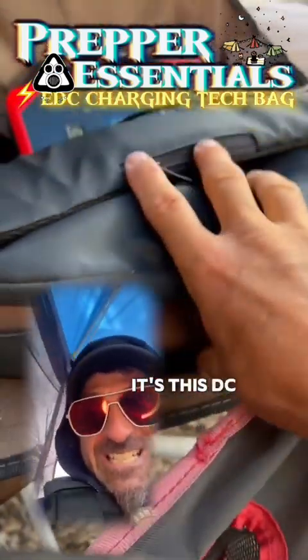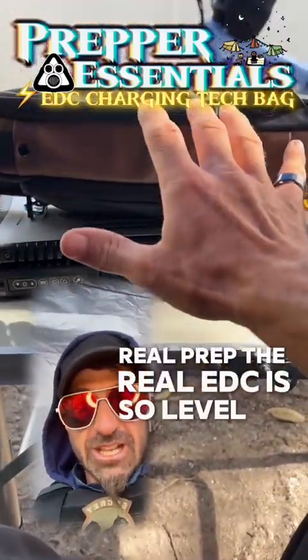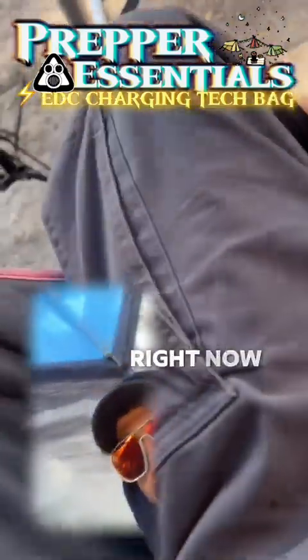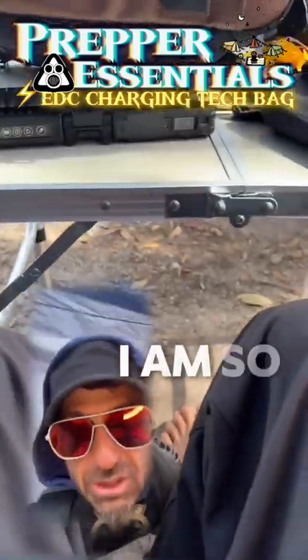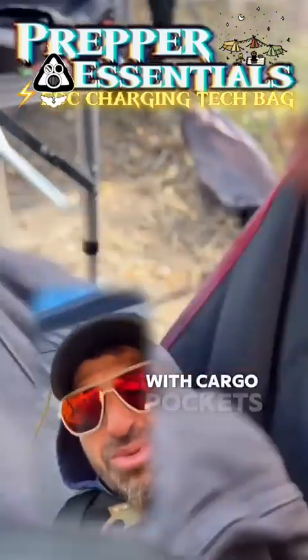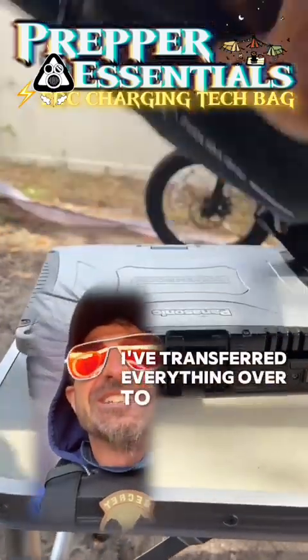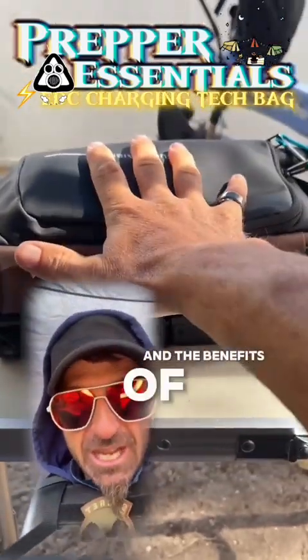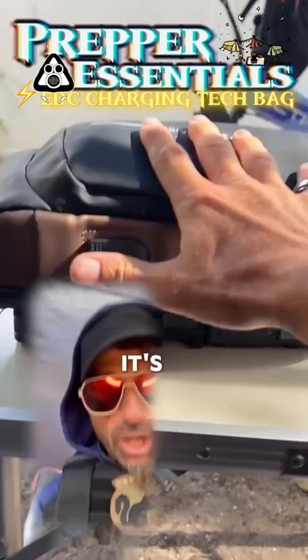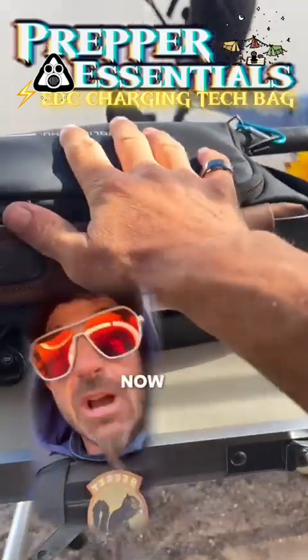Let me show you my new favorite EDC bag. The real EDC is leveling up to where you're carrying a bag. I carry almost nothing in my pockets now — I'm incredibly comfortable, basically wearing pajamas everywhere with cargo pockets. I've transferred everything over to carrying it in this bag. The benefits: you never forget anything, you can just grab it and go, and you always have everything you need.